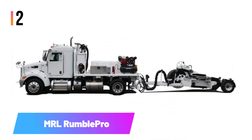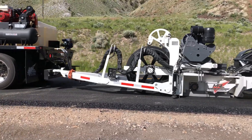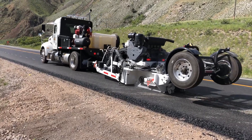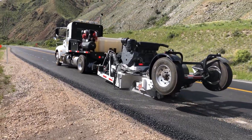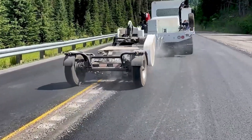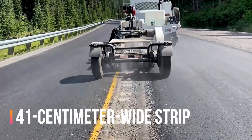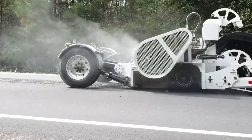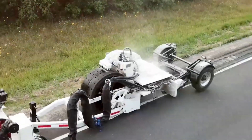Number two: MRL Rumble Pro. A specialized tool designed specifically for road work, it excels in continuous or pattern cutting of asphalt, making it ideal for renewing pavement markings, laying cables, or repairing defects. In a single go, the MRL Rumble Pro can process a 41-centimeter wide strip. The main component, a drum weighing nearly 5 tons, may appear small but is highly efficient.